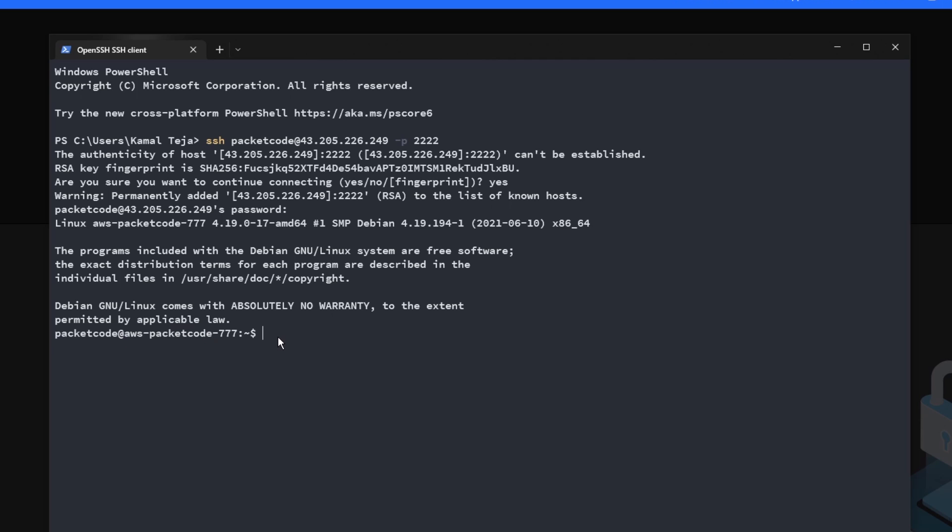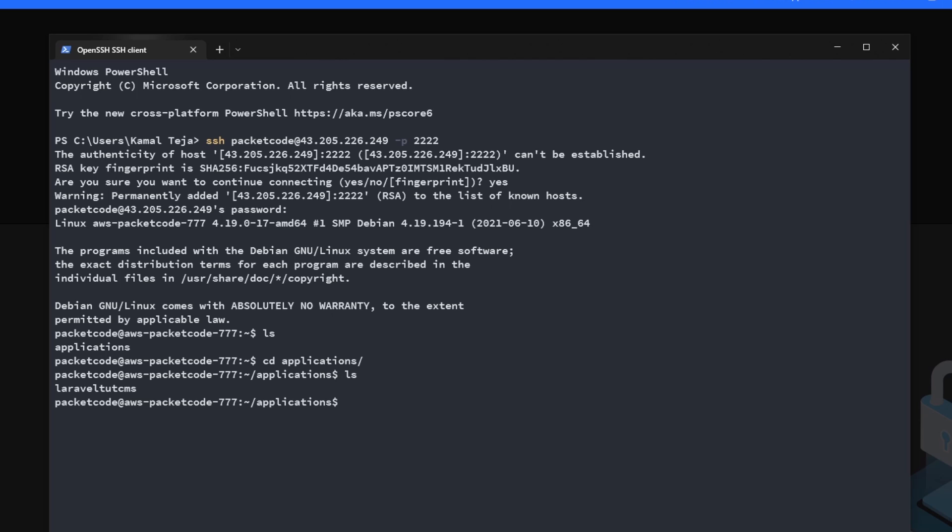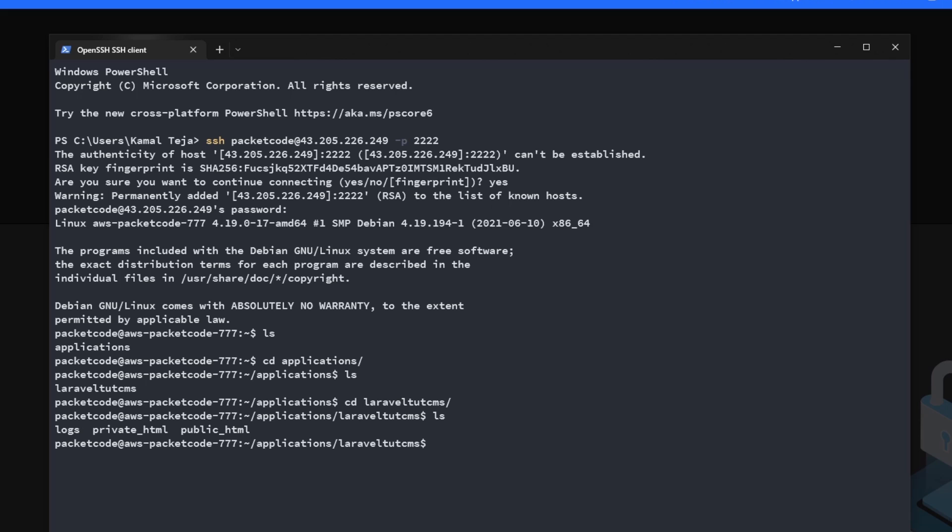Let's see what files we have. Type ls — we have a folder called applications. Let's cd into applications and list it again. We have a folder called laravel-tutorial-cms, so let's cd into that as well. Inside we have three folders: logs, private_html, and public_html. What we need to do is deploy our code into the folder called public_html, and the way we can do that is by using Git.